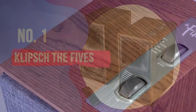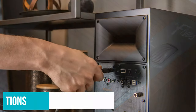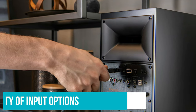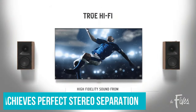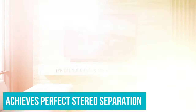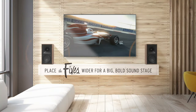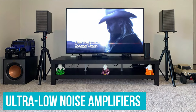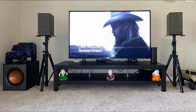Number 1: Klipsch The Fives. Klipsch's The Fives expertly blends the best of both worlds. These speakers come with a wide variety of input options that fall in line with the modern-day soundbar, but instead of the sound being produced from a singular piece of equipment, the Fives achieves perfect stereo separation. It has plenty of power to complement your computer with room-filling sound, thanks to ultra-low noise amplifiers specifically built to maximise performance without needing an external amp.